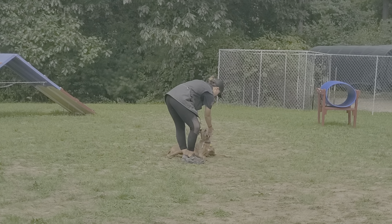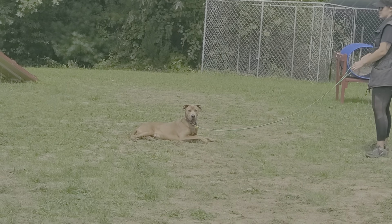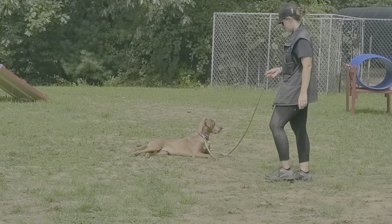We hope to have an off-leash video for you either this week or next week demonstrating his off-leash control, but this is just something to scratch that itch as far as an update goes. Thanks for taking the time to watch this video and we'll catch you guys on the next one — take care.